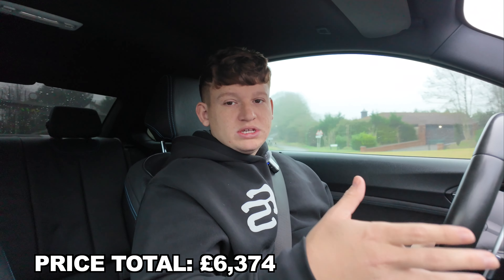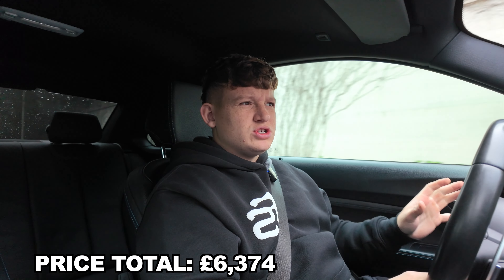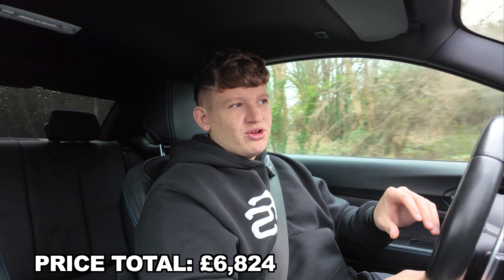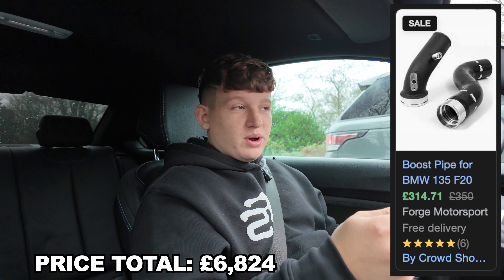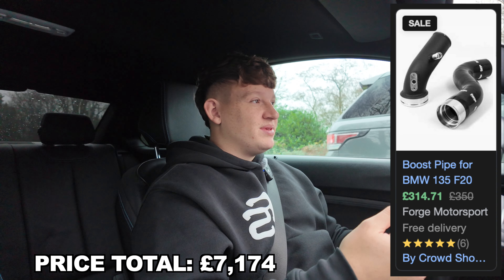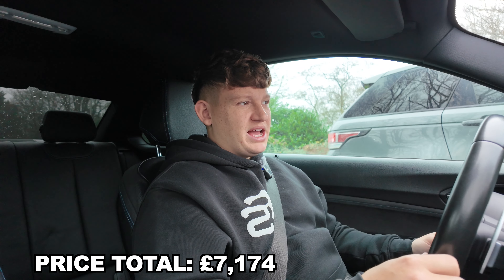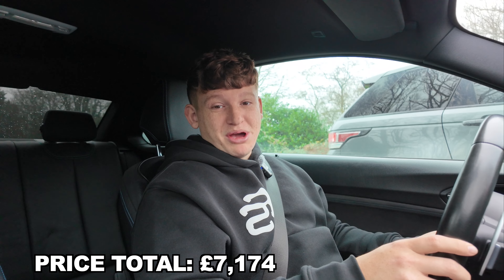Also got some more engine mods: the intercooler — an MST intercooler — is going to cost about £400 to £450. I'll throw up a screenshot of the exact price. Again, excluding fitting. We also got a forged charge pipe — I'll throw up a screenshot of that too, plus fitting, which we haven't done yet. The engine is otherwise stock, and I do want to go Stage 2 at some point, but the tally keeps going up.